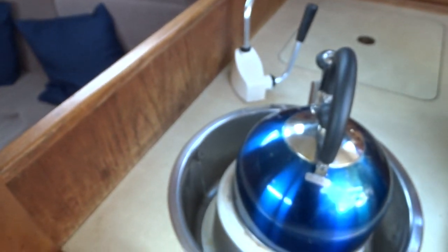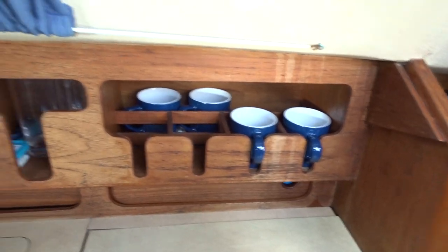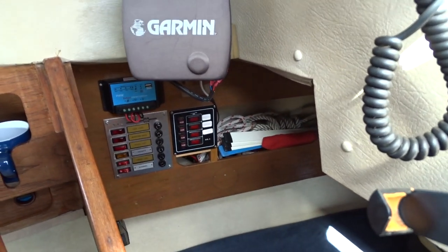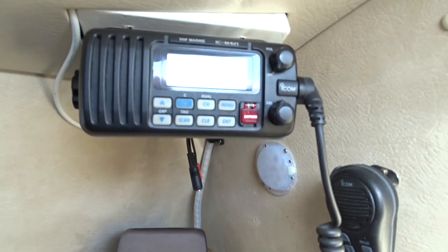On the port side you have a galley with one sink, a fridge, and there is a cooker underneath. Good storage all the way through, good instrumentation and switch panels including a battery monitor meter and DSC radio.